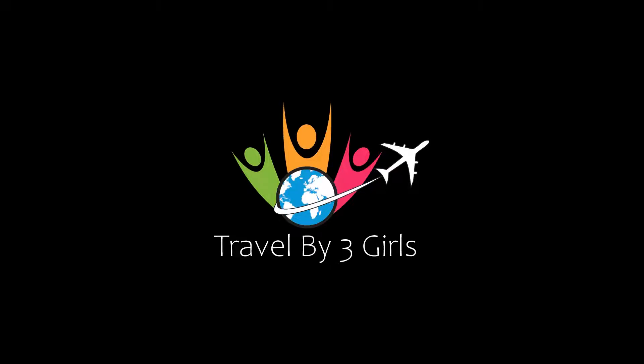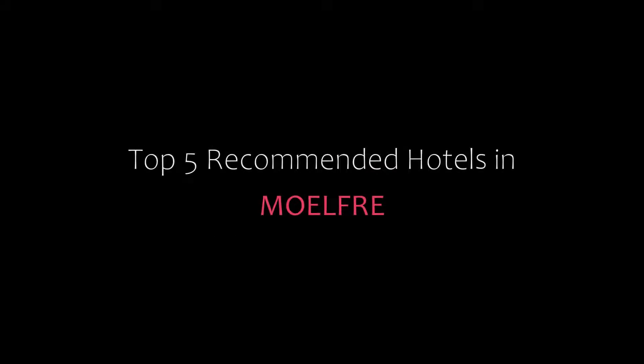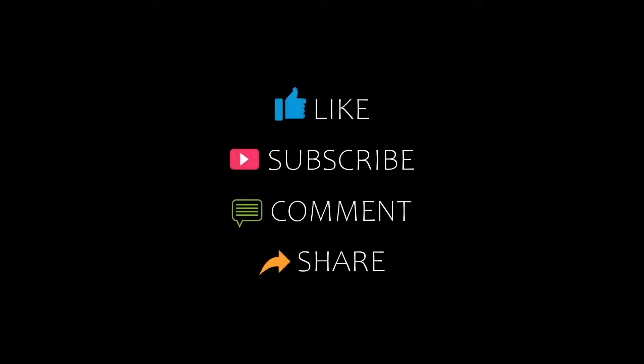Hello, welcome back to our channel and now you are watching a new video of Top Recommended Hotel. Please subscribe to my channel and don't forget to like, share and comment. Let's start the video.